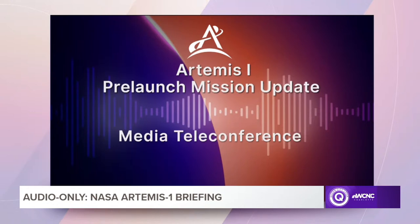On the mobile launcher, we're getting panels and valves all configured for cryo-loading. We filled the sound suppression and ignition overpressure tank — the big water tank out at the pad. We've brought up power on Orion, the upper stage ICPS, and core stage. They've all been powered up and we're going to remain with those up for the remainder of launch countdown.